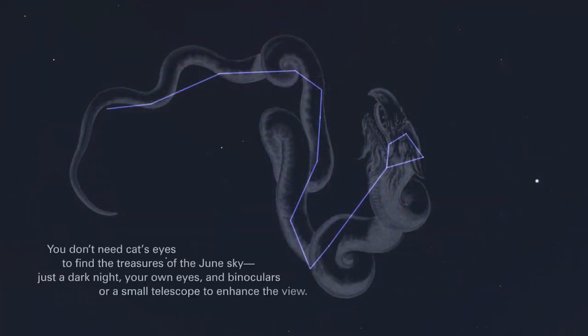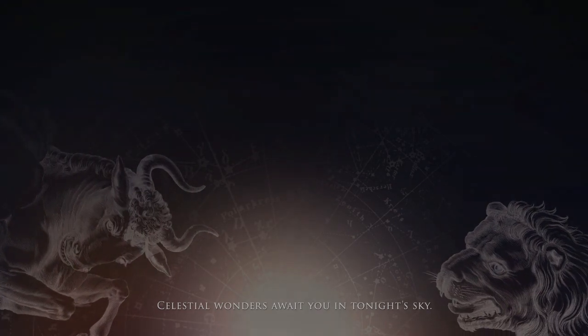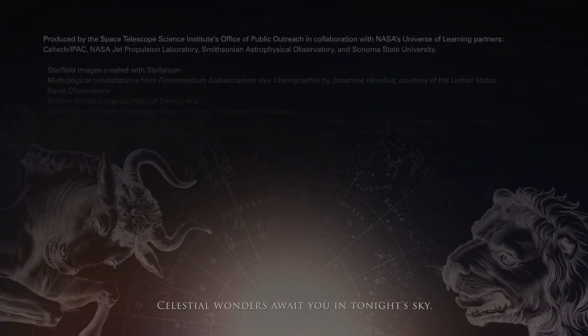You don't need a Cat's Eye to find the treasures of the June sky. Just a dark night, your own eyes, and binoculars or a small telescope to enhance the view. Celestial wonders await you in tonight's sky.